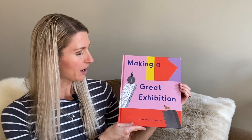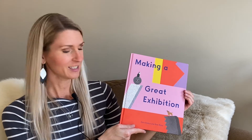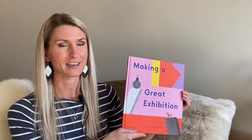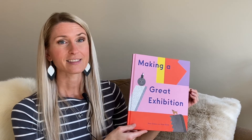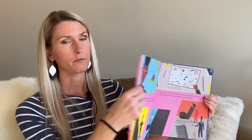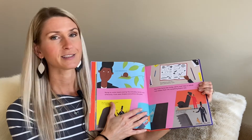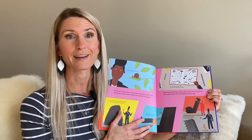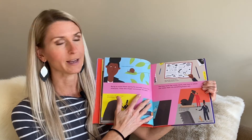This book, Making a Great Exhibition, by Doro Globus and Rose Blake, was just sent to me by David Zwirner Books and is now available for pre-order on Amazon. I'm going to read this book to you and I think this is a book you might want to check out for yourself or for your school library or home library, because not only is the story excellent for inspiring young artists to create exhibitions and attend art museums, but it also teaches them new vocabulary words.